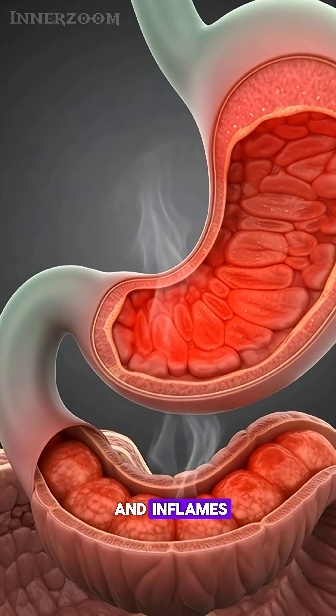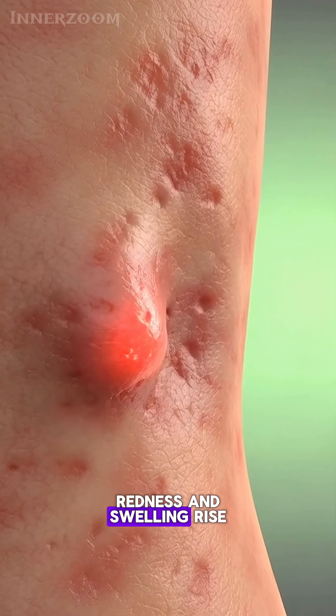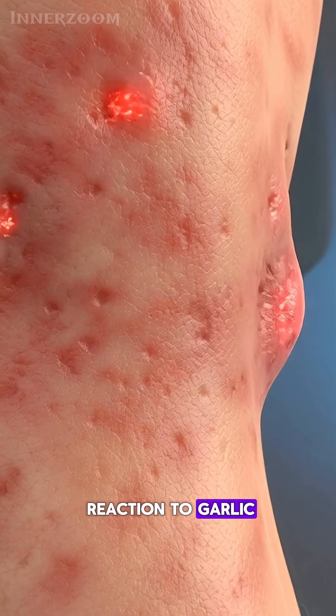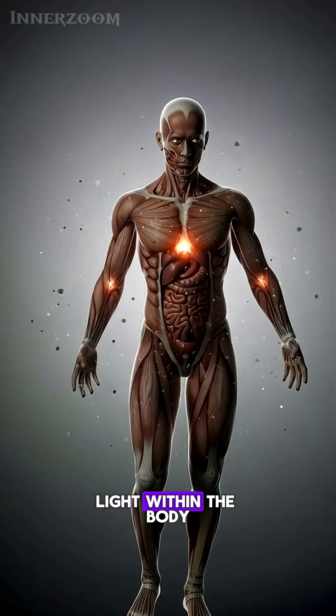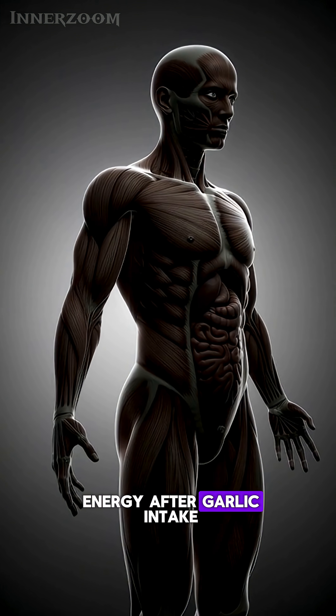The stomach lining reddens and inflames as garlic causes mild irritation in the soft tissues. Redness and swelling rise across the skin, revealing a potential allergic reaction to garlic. Inside the bloodstream, glucose particles surge rapidly, overwhelming normal circulation patterns. Light within the body dims slowly, symbolizing fatigue and reduced energy after garlic intake.